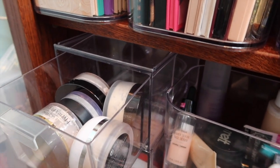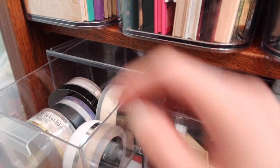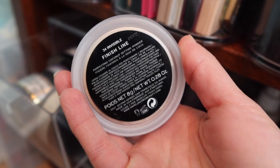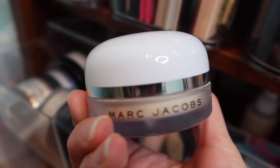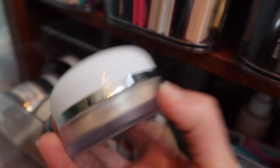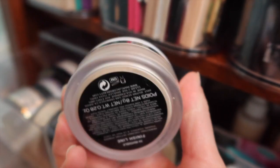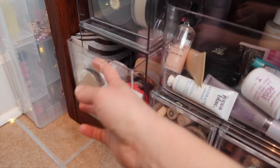For powder, I enjoyed having a loose powder last week since I'd been using pressed powders for a while. Let's pull the Marc Jacobs Finish Line loose powder — I haven't used this in quite a while. I believe Lynn sent this to me. It's a really nice powder, so we'll pull that.